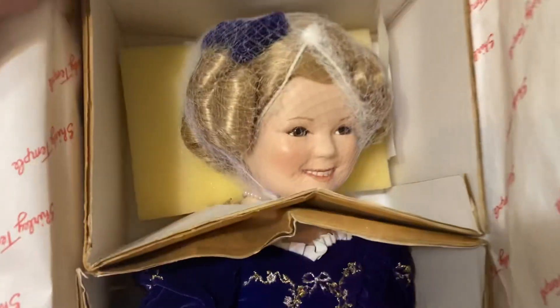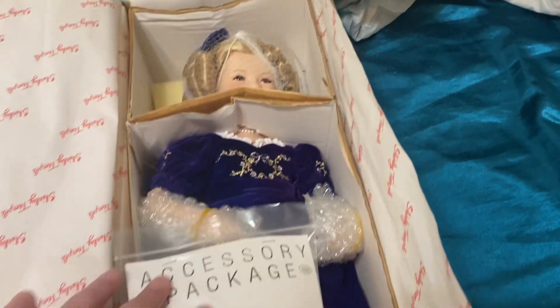But yeah, that's just going to be my little haul for today. Hope everybody has a great day. Thank you.